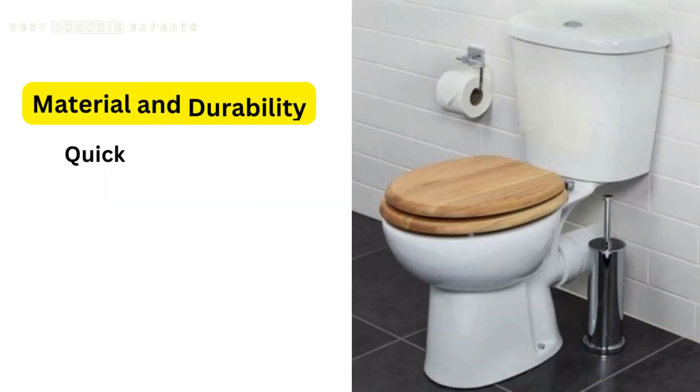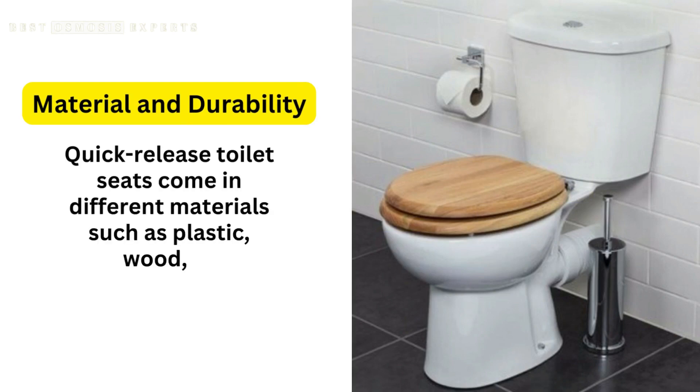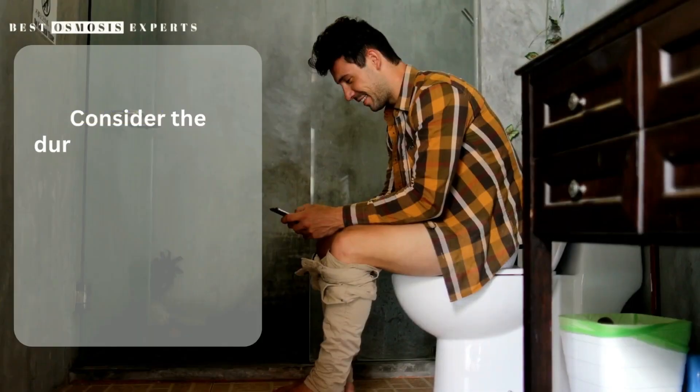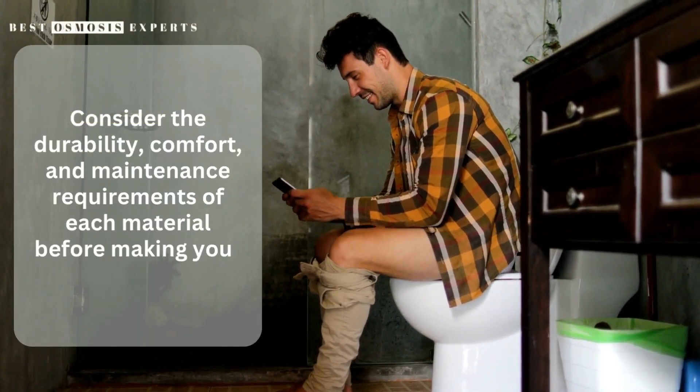Considerations when choosing a quick-release toilet seat. 1. Material and durability. Quick-release toilet seats come in different materials such as plastic, wood, or composite. Consider the durability, comfort, and maintenance requirements of each material before making your selection.